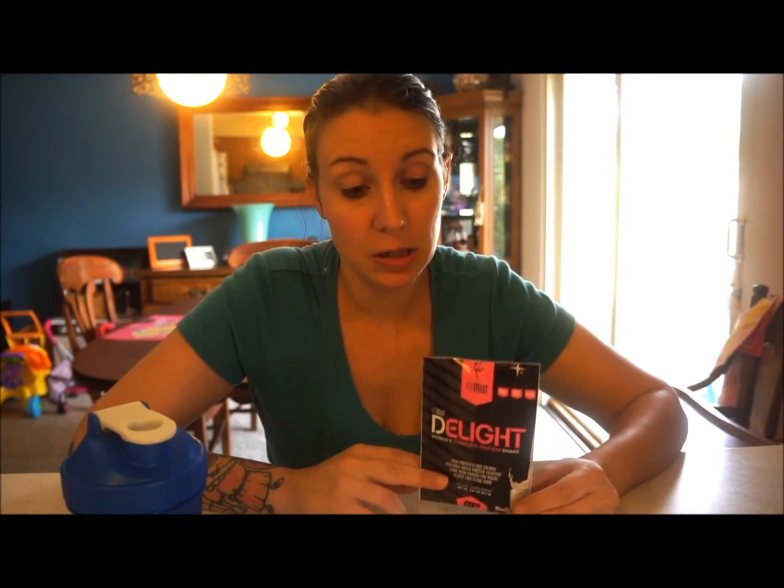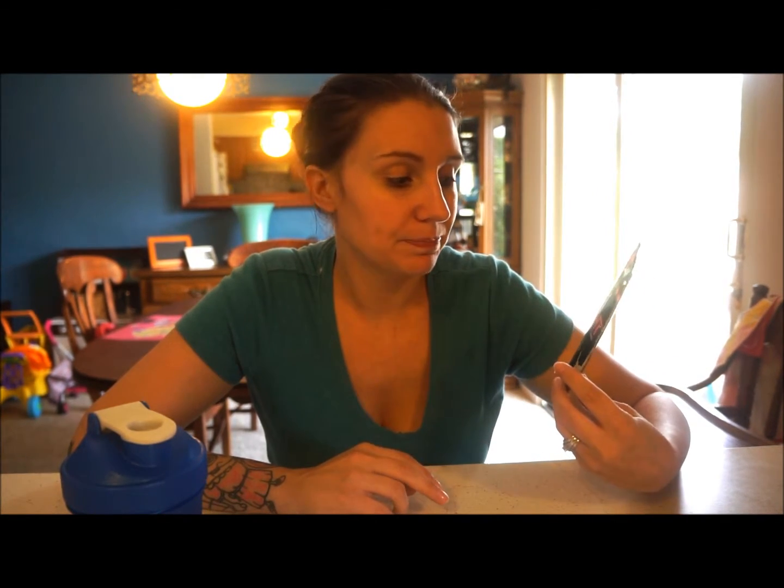I just got home from the gym a little bit ago and decided to make myself a protein shake. Since I was using a new protein, I thought I would do a review on it. I had this sample for Fitness Delight Women's Complete Protein Shake. I've never used anything by Fitness before — this is from Muscle Farm, and I have used quite a few of Muscle Farm's products, but never this one.